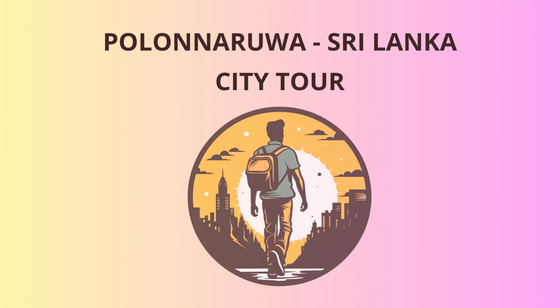Our next stop is the Lankatilika Temple. The temple's towering brick walls are sure to make you feel like a tiny ant beside them. Once inside, you'll find a magnificent image house where a towering standing Buddha statue stands proudly. Remember, no pushing each other to be as tall as the Buddha.